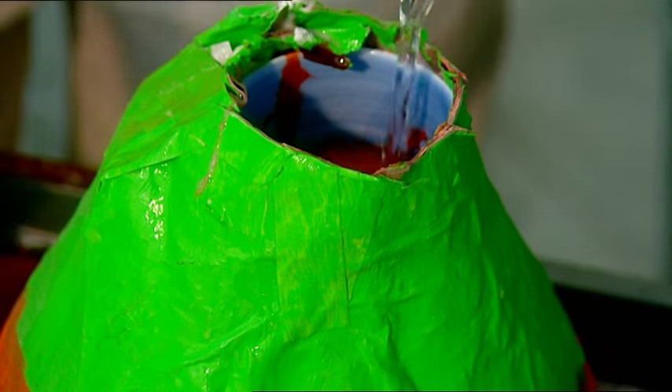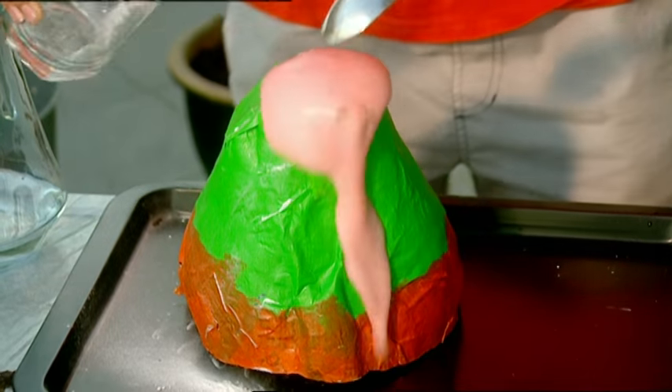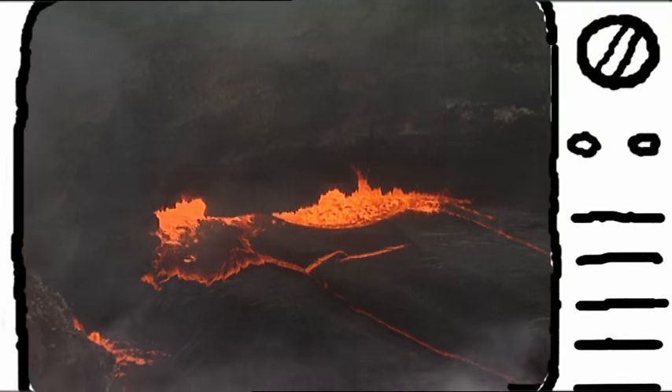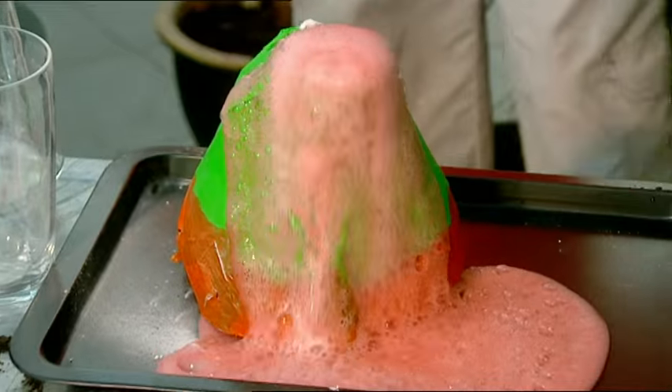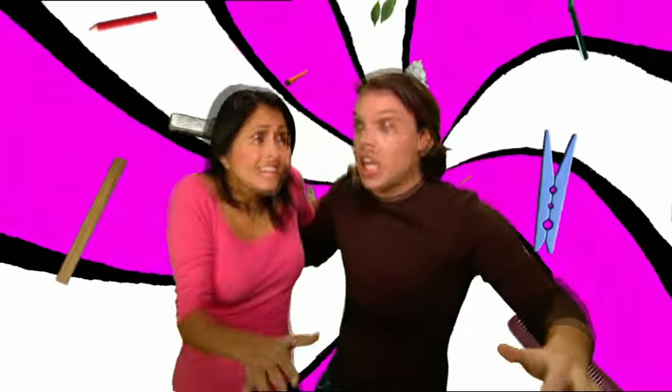Watch out for the lava flow! Bicarbonate of soda and vinegar react to make carbon dioxide gas — the same gas that bubbles in a real volcano. The gas bubbles take up much more room than the vinegar did, so they force their way out the opening in the top of the model. In a real volcano, the liquid inside is actually rock that has become so hot it's melted into red hot lava. As the blazing hot lava flows down from the volcano, it destroys most things in its path, but eventually it cools and turns back into rock. It's time for another eruption. This vinegar volcano is out of control!